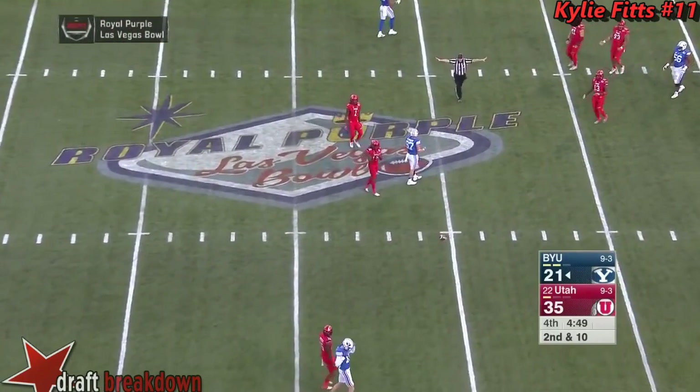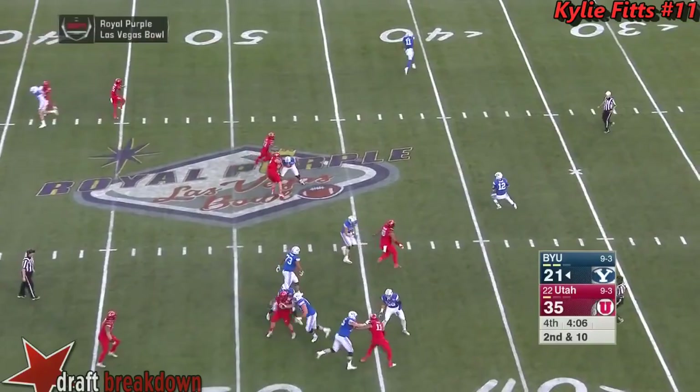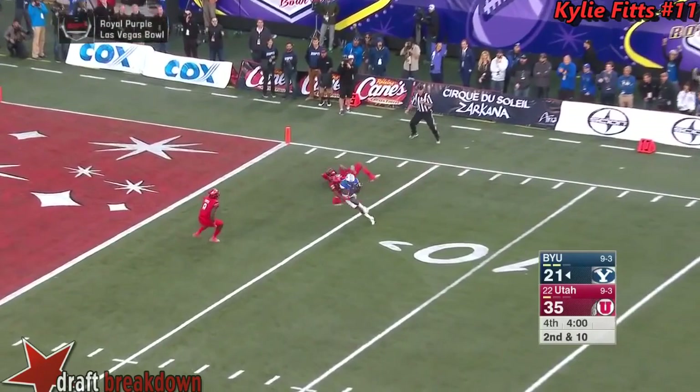Mangum on second and 10 — dropped. They're going to have to try to get the football back. Play action, looking deep — throws that jump ball into the right corner.